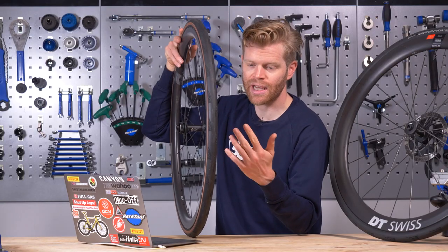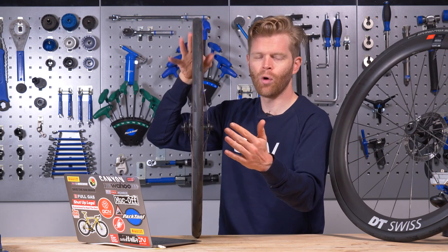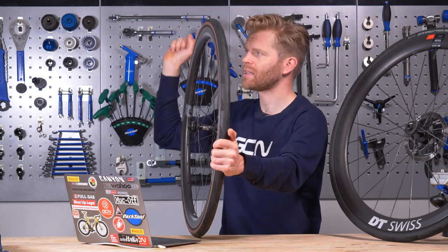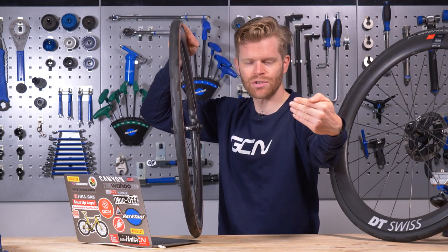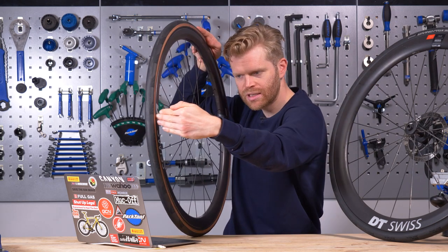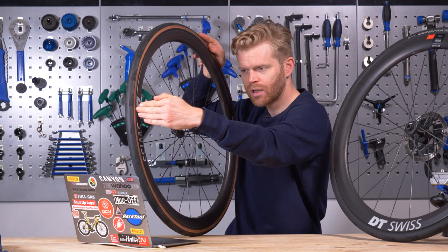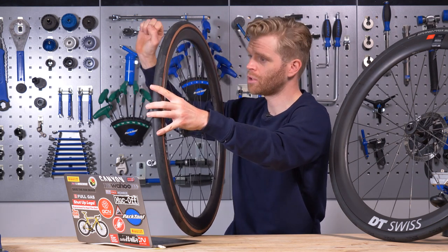In case you're wondering what steering moment is: taking the front wheel, it's the force you have to apply to the handlebars to counteract the force from the wind hitting the wheel and wanting to push it sideways as it pivots on the head tube — you're having to apply a force on the bar pushing it the other way to keep the wheel straight.